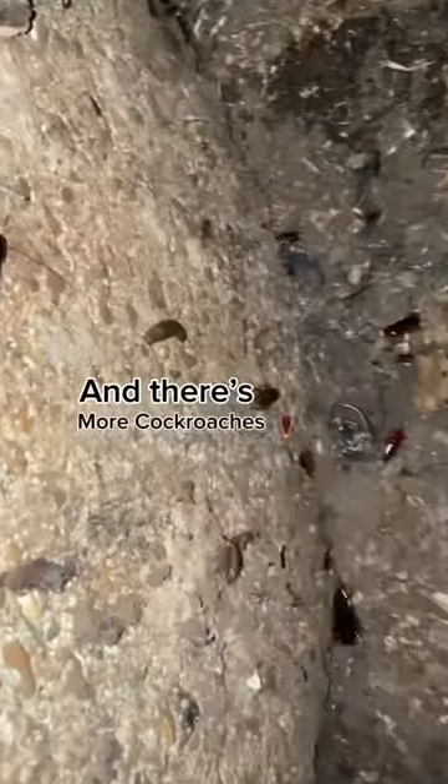There are some cockroaches and there's more cockroaches. These are wood roaches. Pretty large. That's creepy.